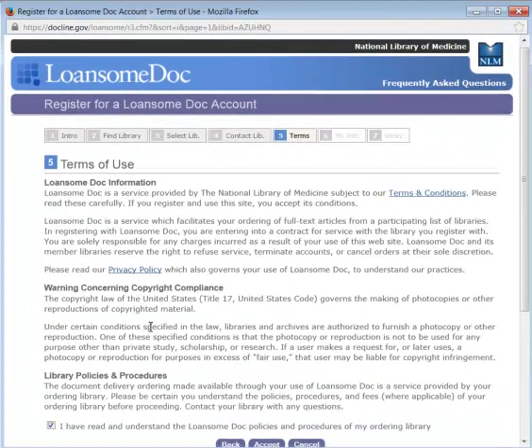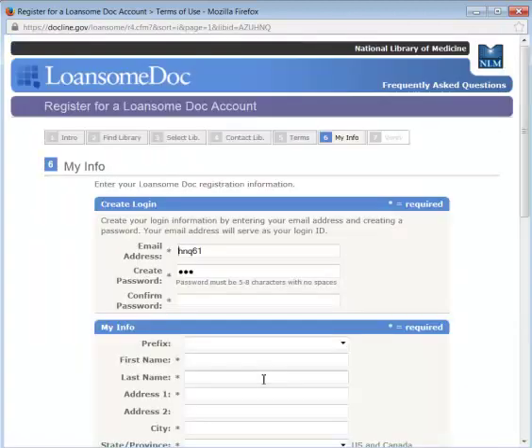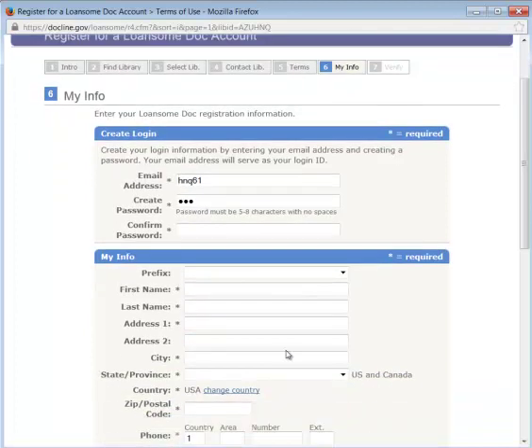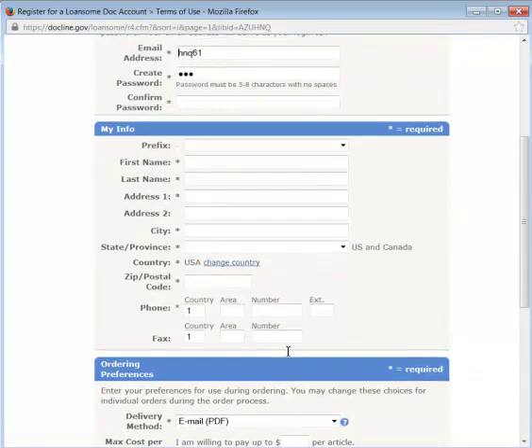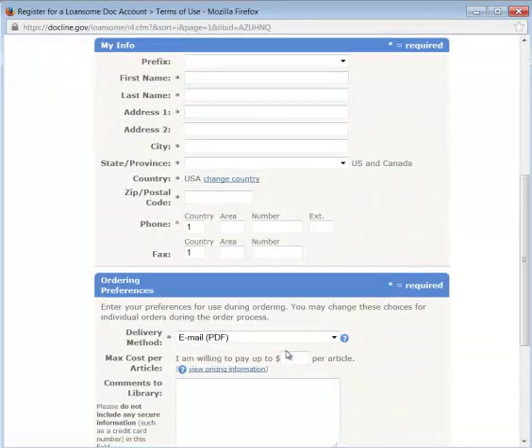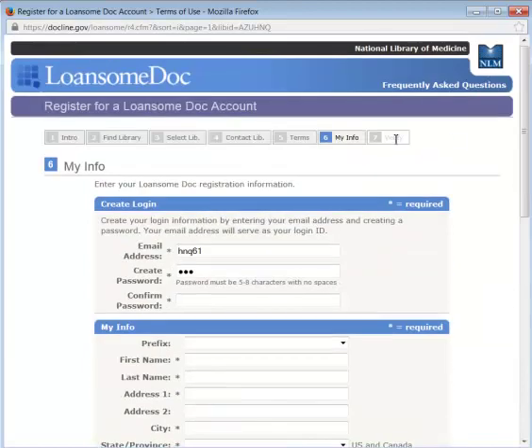Here's some information on Lonesome Doc — it's basically a service that makes it very easy to request articles through PubMed. Go ahead and fill out this information. You're almost finished — fill out this form, click continue, and then the last step will ask you to verify.